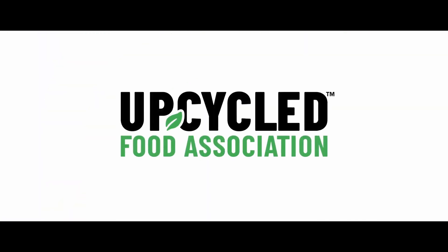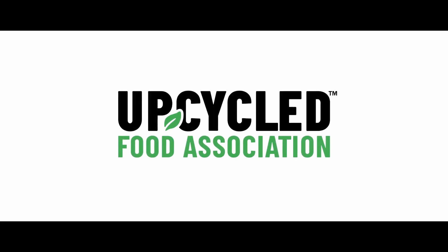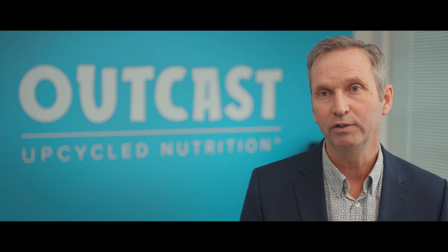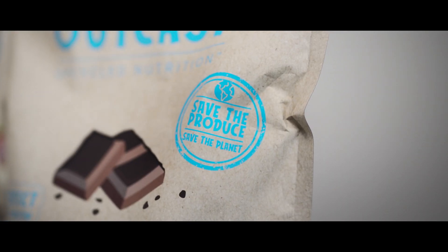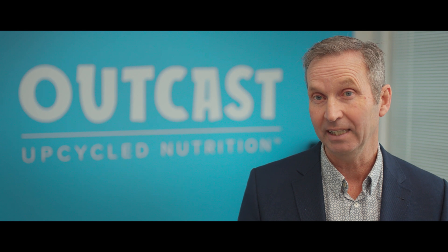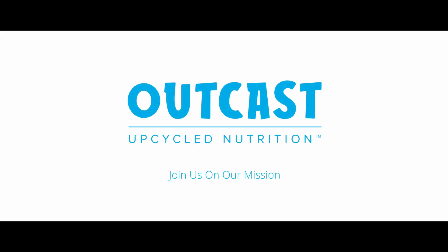We're also working with the Upcycled Food Association. They have a logo that tells consumers this is a product that has upcycled food inside it. We like consumers to be aware that buying upcycled food is a conscious choice and a choice that helps the planet. It's a real movement — it's gaining momentum and we're in the early days of it, on the ground floor. It's cool.